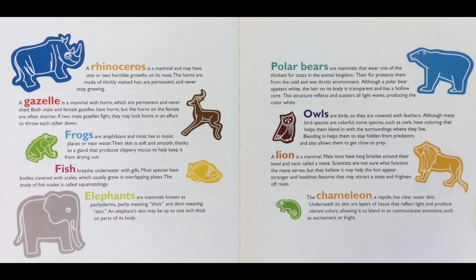If two male gazelles fight, they may lock horns in an effort to throw each other down.